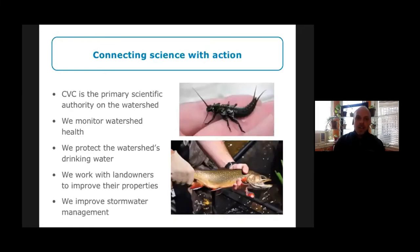Second, we connect science with action. CVC is the primary scientific authority on the watershed. We go around looking for indicator species — the image on the top right is a stonefly, an insect very sensitive to water quality conditions. The monitoring team gets pretty excited when they find one. Brook trout, shown in the bottom right, are another exciting find. In addition to monitoring watershed health, we protect the watershed's drinking water, work with landowners to improve their properties, and improve stormwater management — that's what I and my team do.